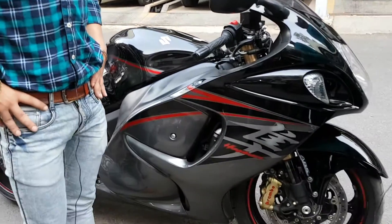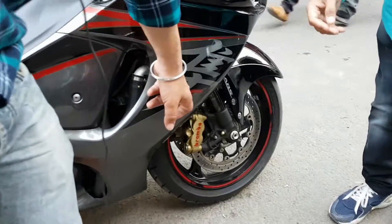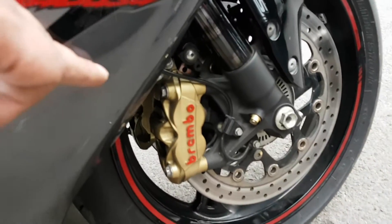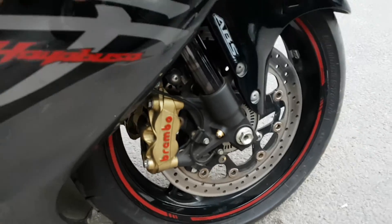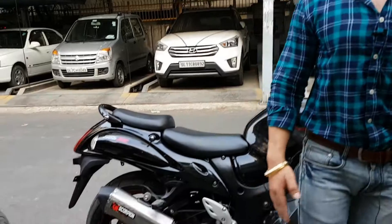This Hayabusa belongs to my brother. This is the 2016 model. It has a Scorpion exhaust. It has Brembo brakes — you can see Brembo brakes with ABS, plus this is a Scorpion exhaust.